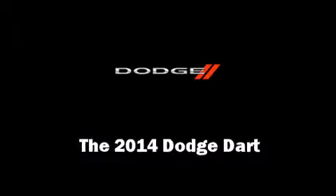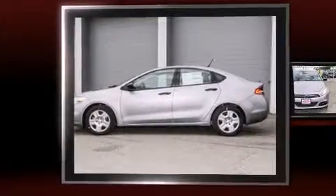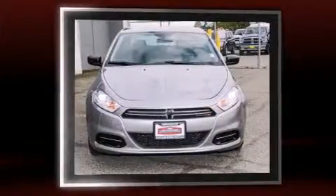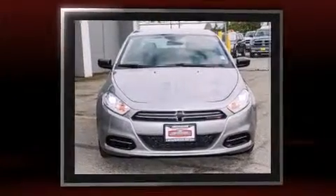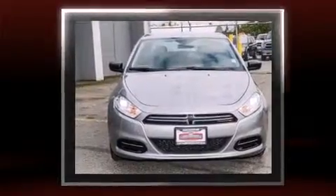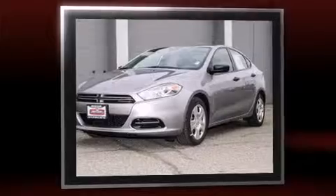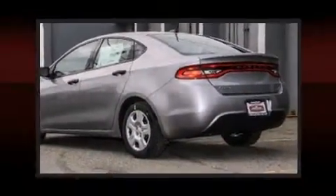The 2014 Dodge Dart: this four-door, five-passenger sedan offers the latest in technological innovation and style. Under the hood you'll find a four-cylinder engine with more than 150 horsepower, and for added security, dynamic stability control supplements the drivetrain.